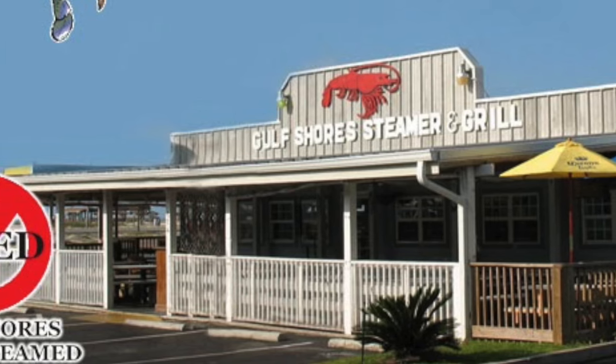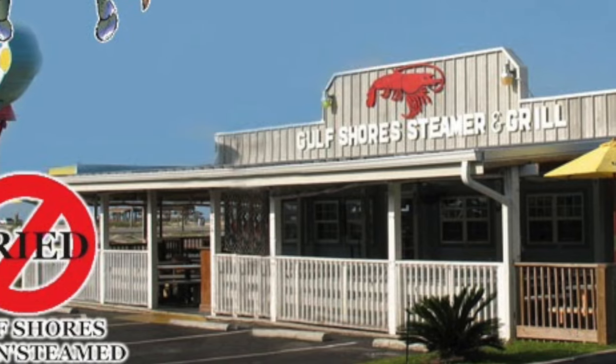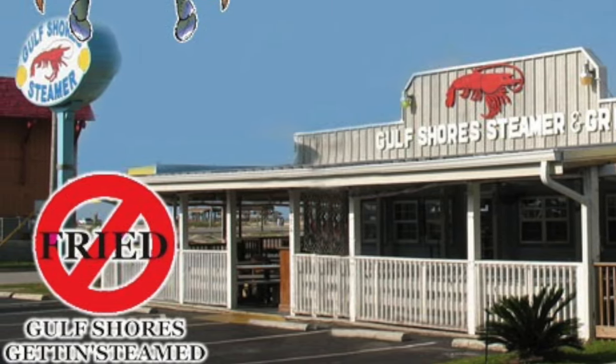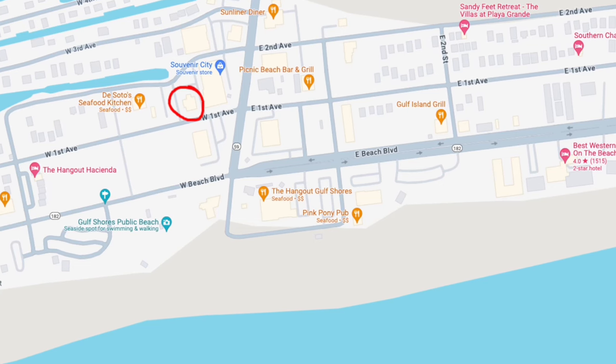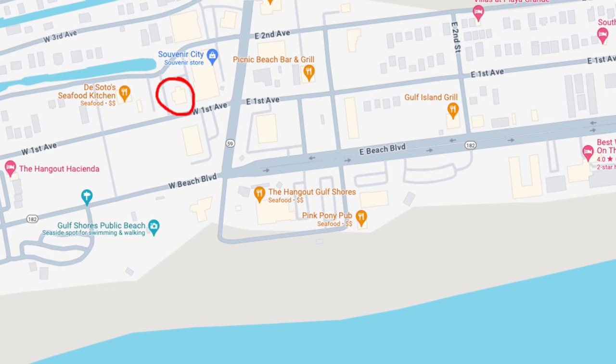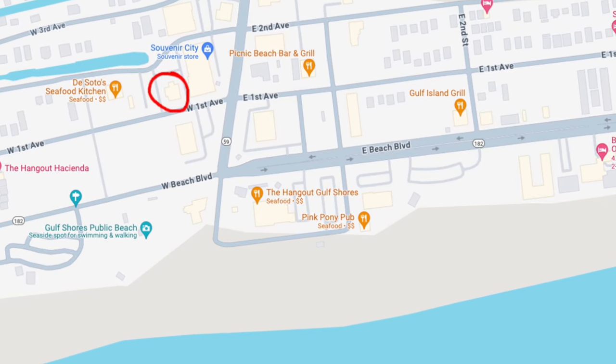Number 10 on the list is Gulf Shore Steamer — not the steamer in Orange Beach, Gulf Shore Steamer. It's down 59, close to Soto's. As always, I'll put a map to show where it's at.